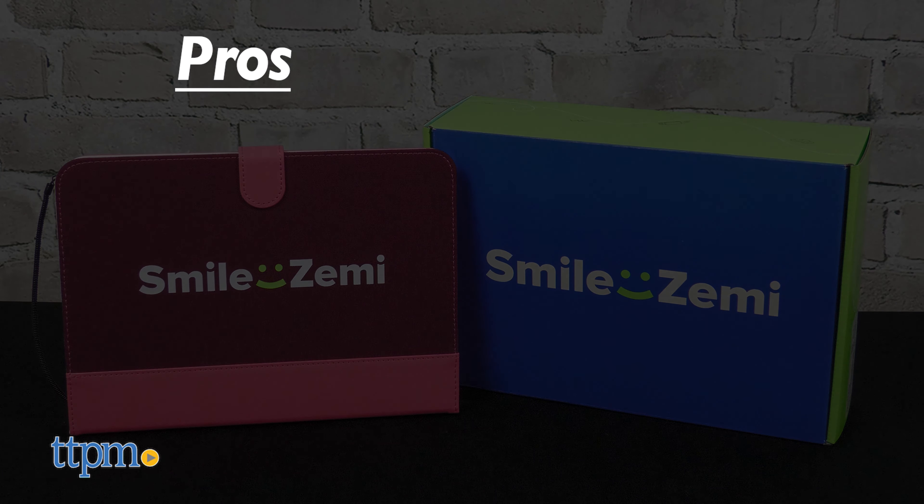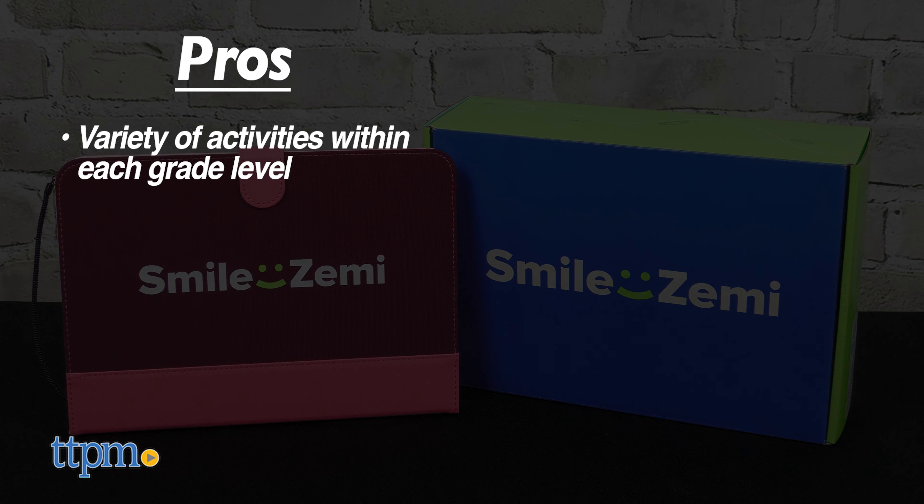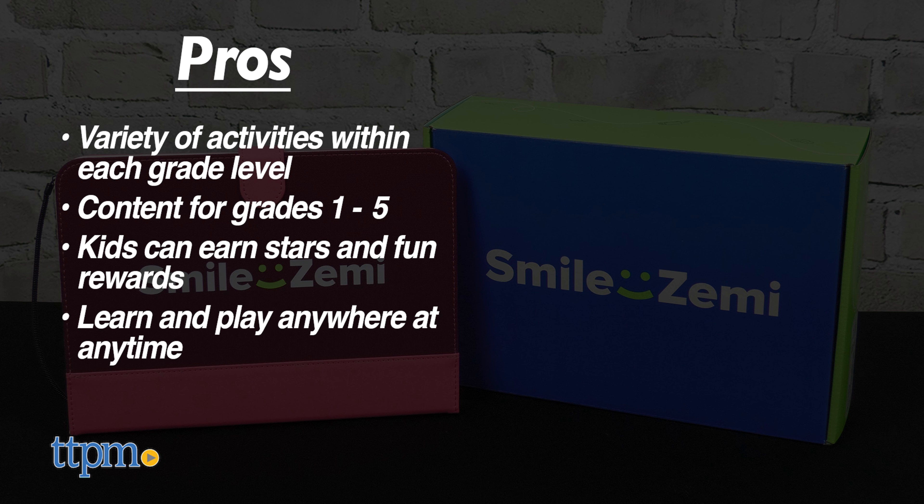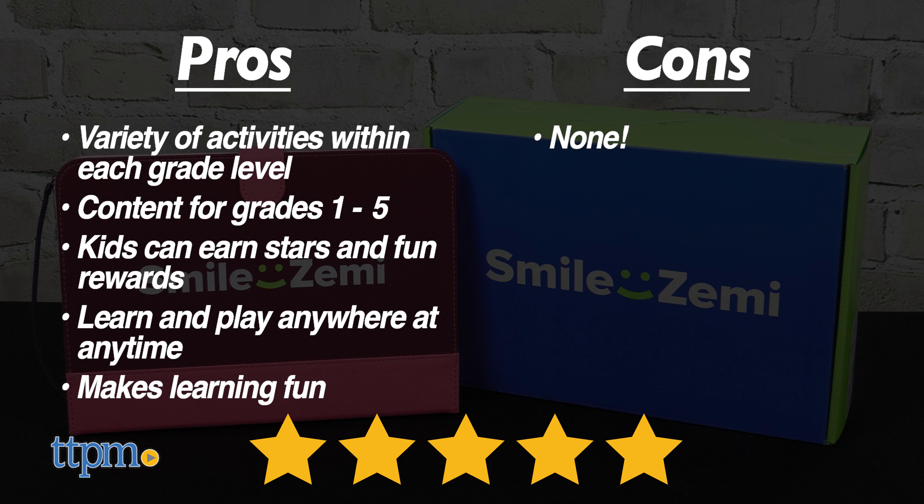The pros for Smile Zemi are the variety of activities within each grade level. The tablet takes you from grades 1 through 5, kids can earn stars and fun rewards, kids can learn and play anywhere at any time, and this makes learning fun for kids. I don't have any cons, so I give it five stars.